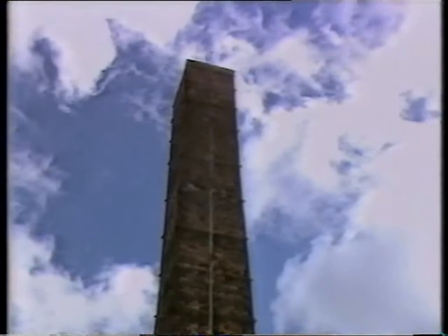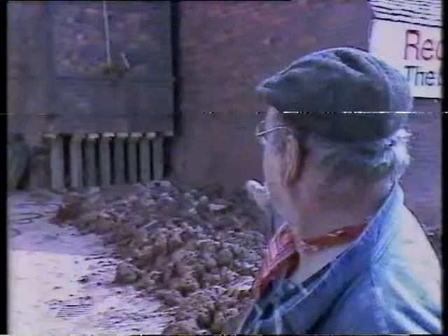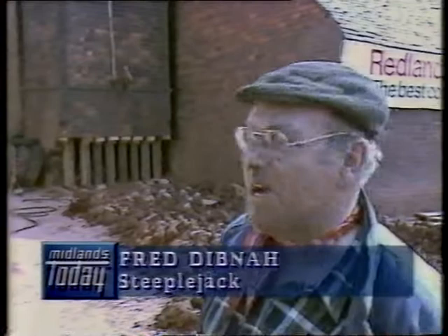This kiln chimney is long disused, and steeplejack and demolition expert Fred Dibner has been brought in to lay it to rest. As you can see, we've more or less removed half of the base of the chimney and replaced it with these wooden props.